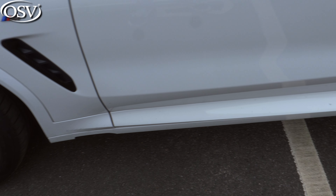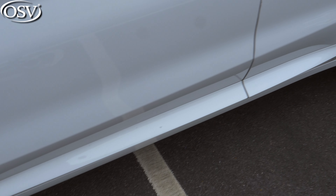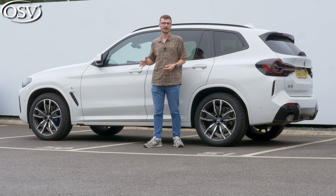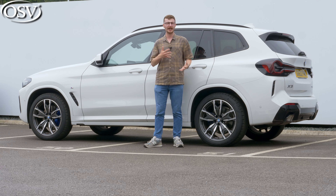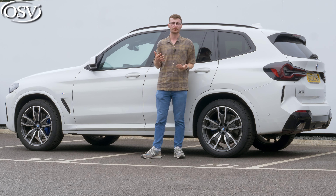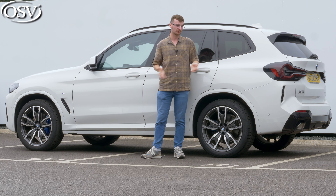One advantage of the X3 over key rivals is that even though it shares the same dimensions as its predecessor, it's actually 55 kilograms lighter. That means it feels more agile on the road than key rivals like the Jaguar F-Pace and the Volvo XC60. So if you're looking for a practical and spacious family car that doesn't feel lumbering when winding down country roads or driving through town, then this is worth a look.